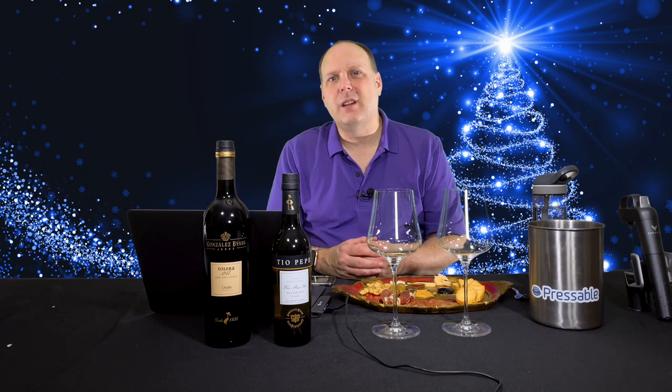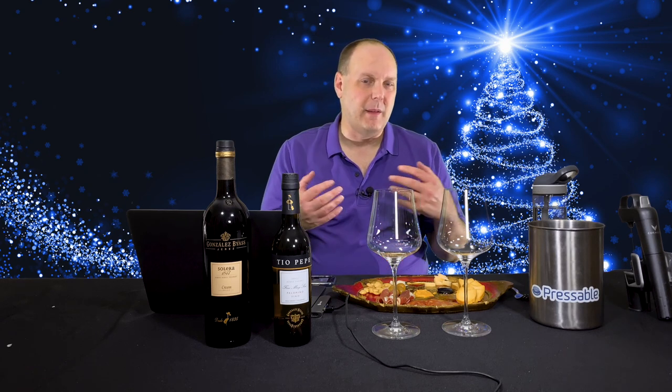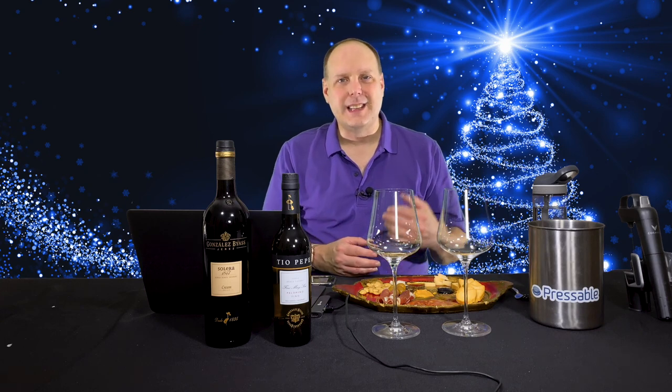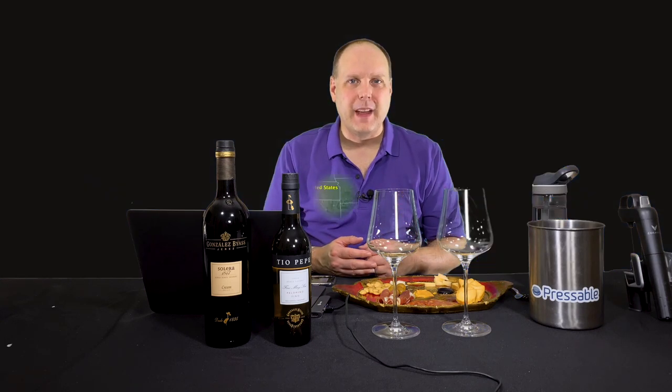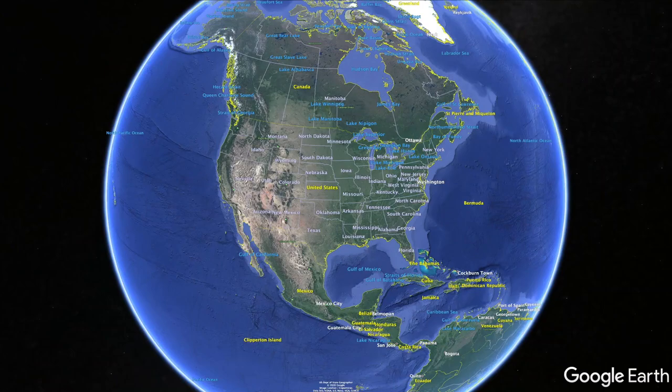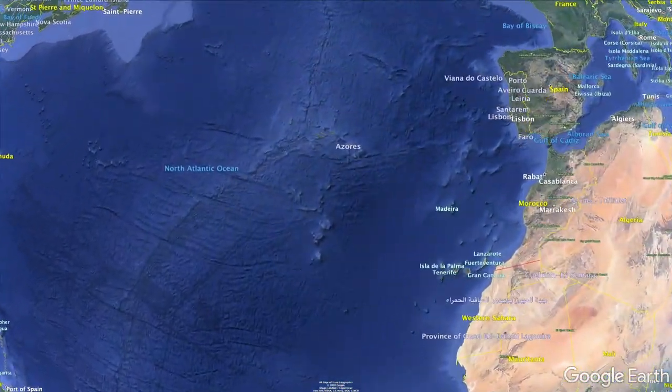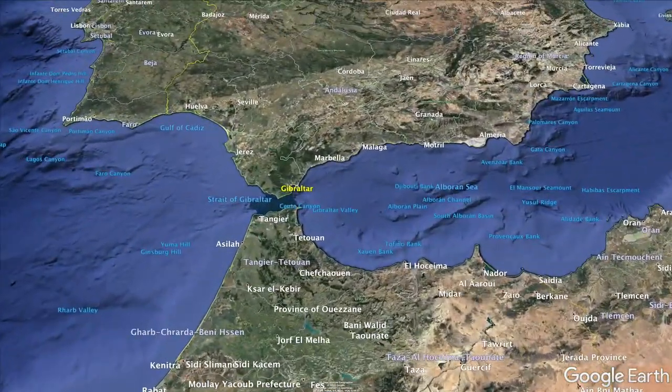All right, so let's get into how to incorporate sherry into your holiday meals. First, what is sherry? At its most basic, sherry is a fortified wine that comes from the region of Andalusia, which is in the southwestern part of Spain near the city of Jerez.